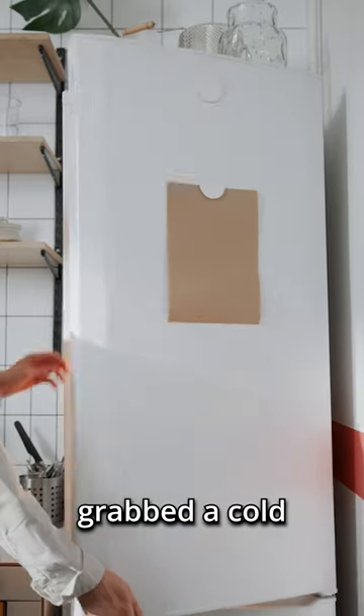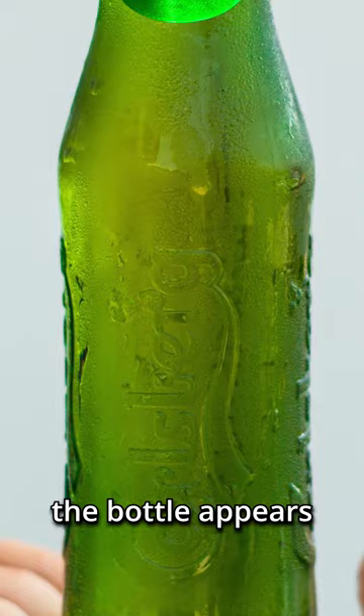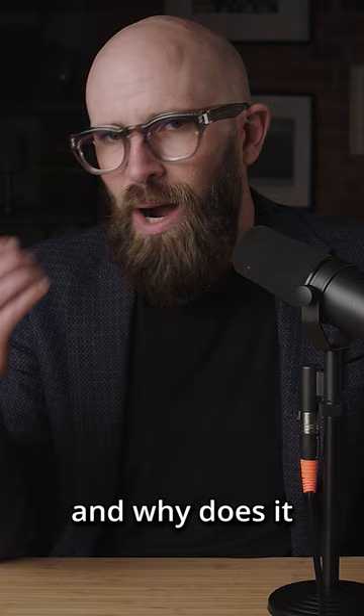If you've ever grabbed a cold bottle of water or soda from the fridge, you've undoubtedly noticed that the bottle appears to start to sweat even if you haven't opened it. So where is that water coming from and why does it happen?